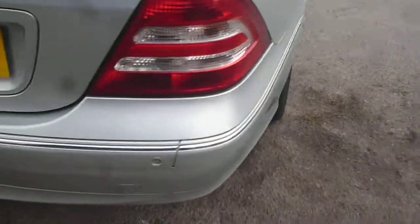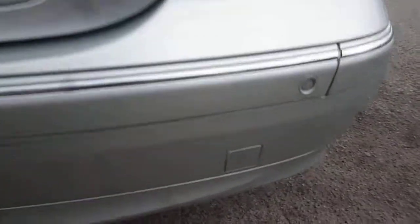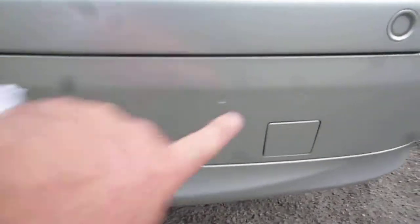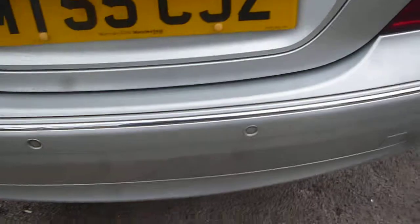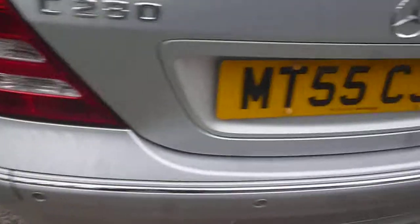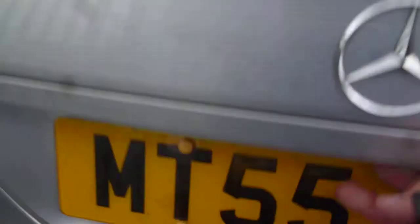Around to the rear of the vehicle, there is a small scuff on the bumper. There are one or two small chips on the bumper top; apart from that the rear bumper is okay. There are also one or two small marks to the tailgate boot lid.